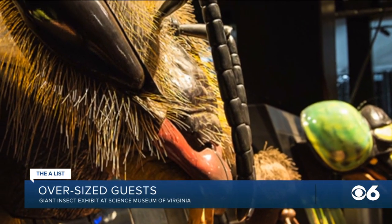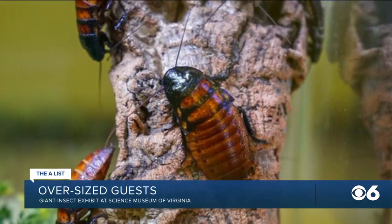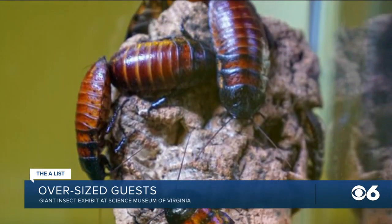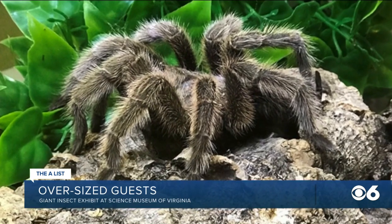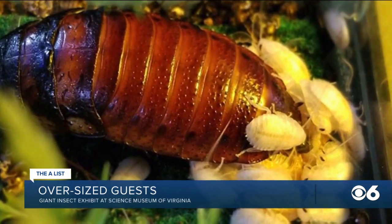In addition to the robotic insects, there are also some live bugs as part of the exhibit. They have several tarantulas, a scorpion, cockroaches, and millipedes.